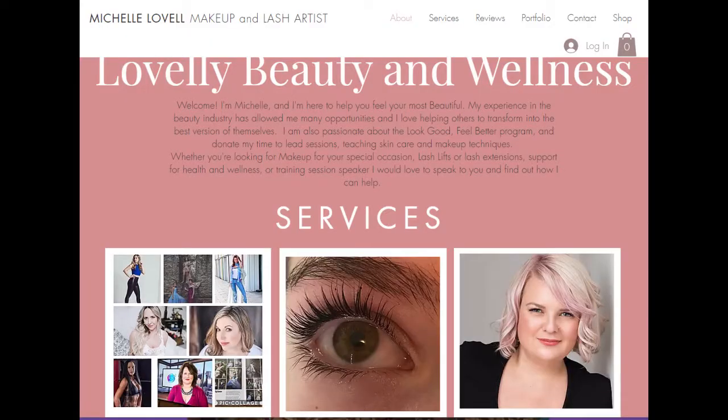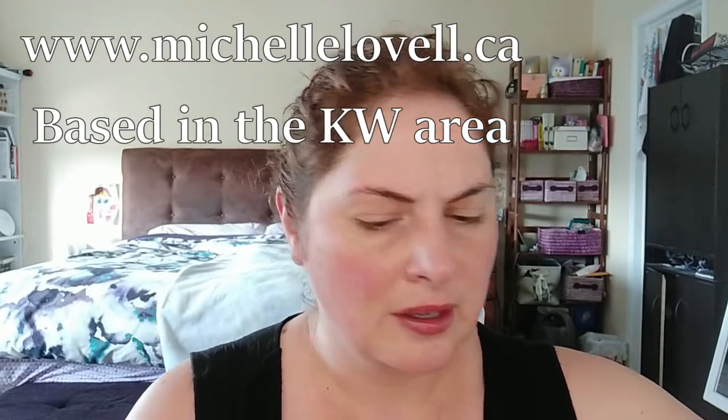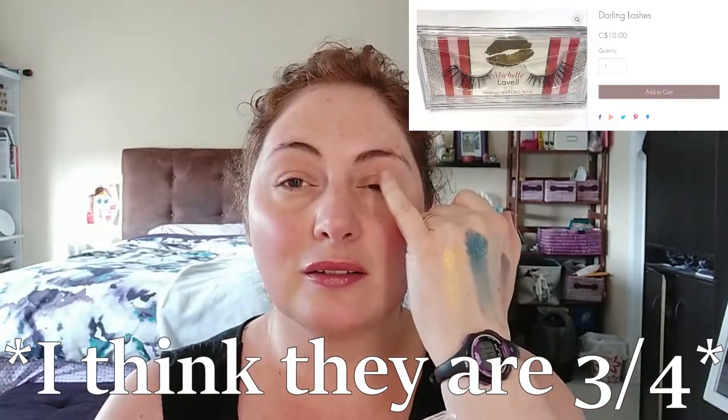My friend, who is a makeup artist — her name is Michelle Lovell — sells eyelashes and does wedding makeup. So I picked up these gorgeous three-quarter lashes. They're not full lashes, which is really nice because you just put them from almost the middle of your eye outward. I also got this other pair called Princess — these are going to be floofier, all the way around, adding major drama to your eyes. They were $10 each, which isn't too bad, and they should be reusable — you should get a couple of uses out of them.